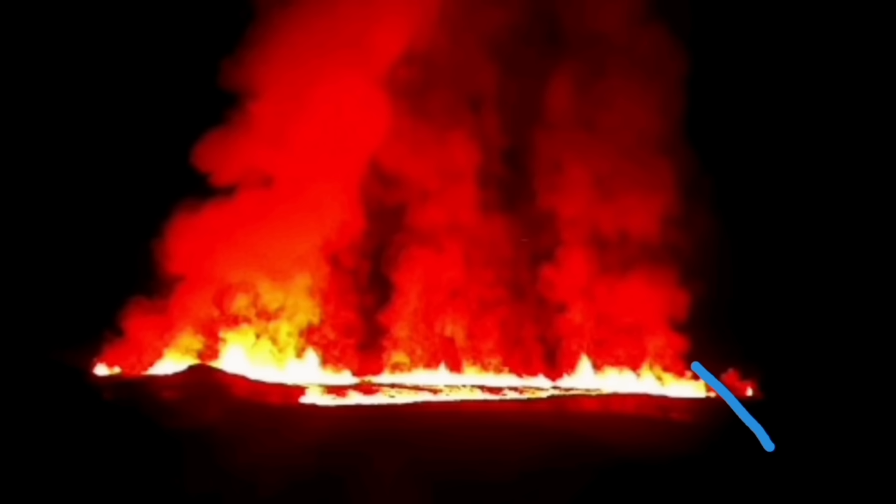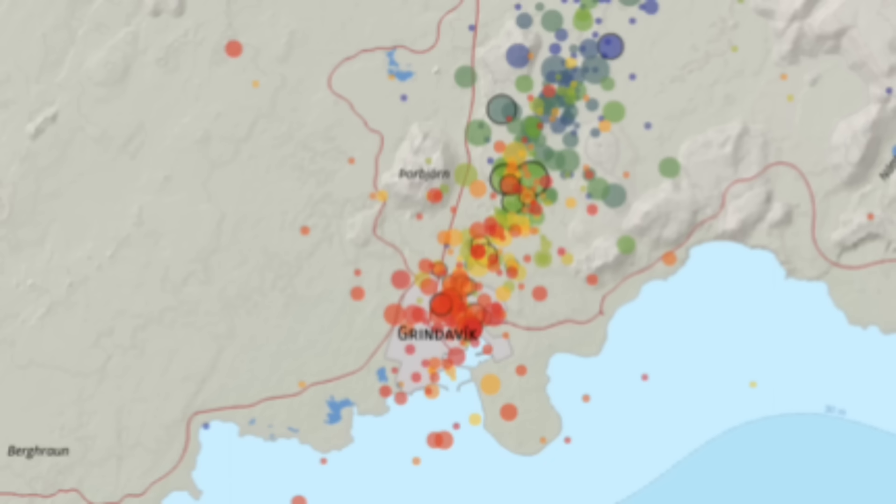This is the wall — the defensive lava wall we built around Grindavík — and the lava and the fissure sliced through that and went away.